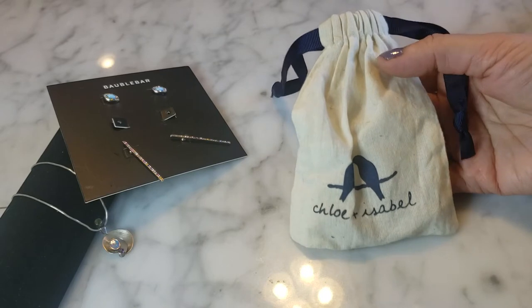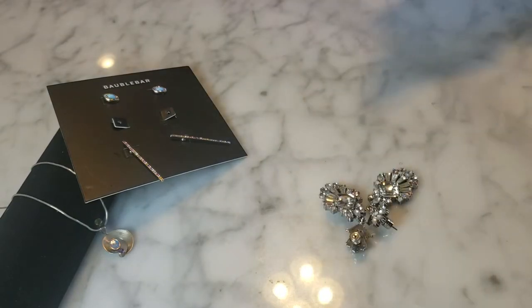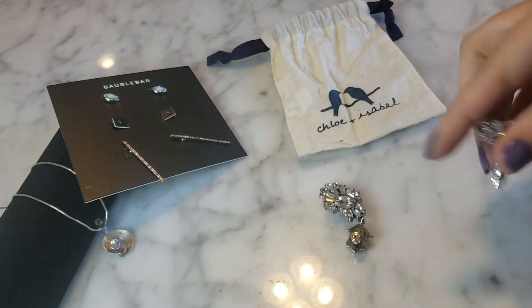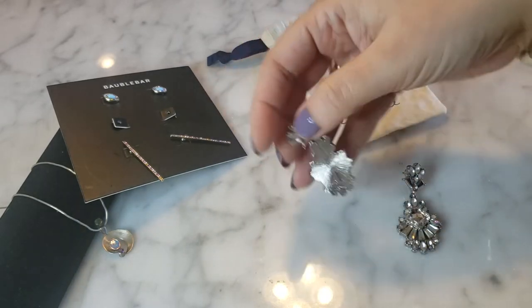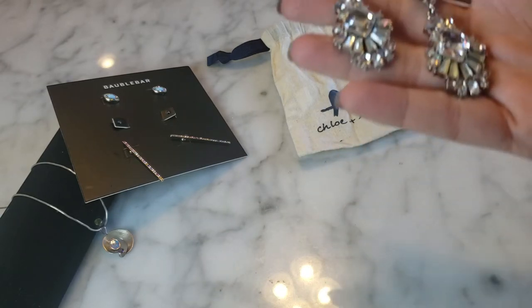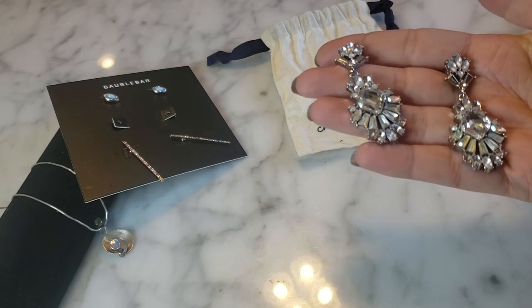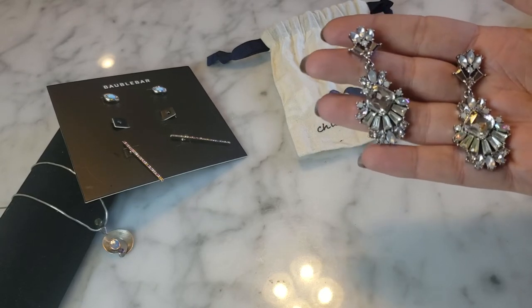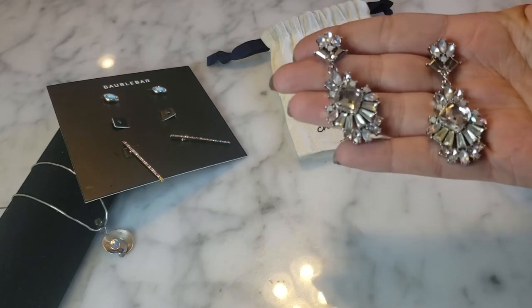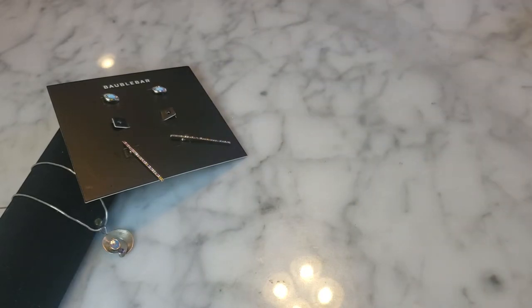There's a little cotton bag tied with little birds on it that says Chloe and Isabel. Inside is a really pretty pair of rhinestone chandelier earrings with aurora borealis stones — very pretty, almost screams Anthropologie to me. I'm checking for missing stones and they look pretty whole. These are nice little fashion statement and special occasion earrings. So far so good — this is some nice jewelry.